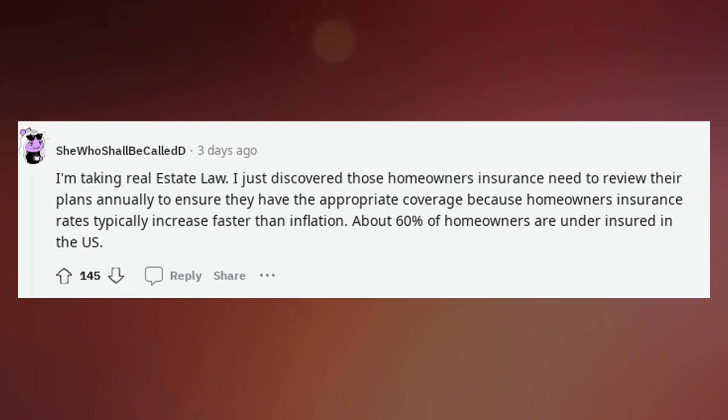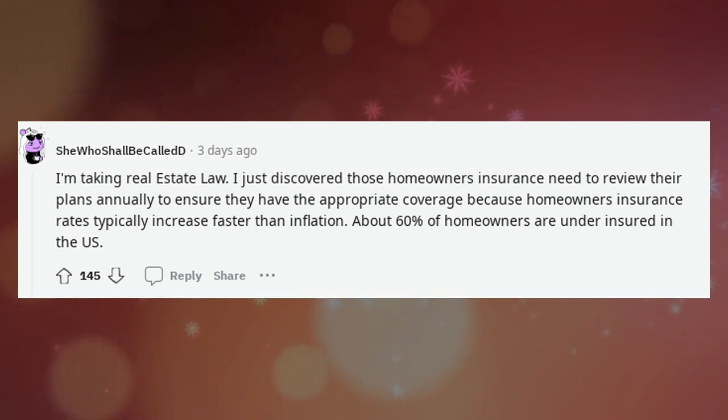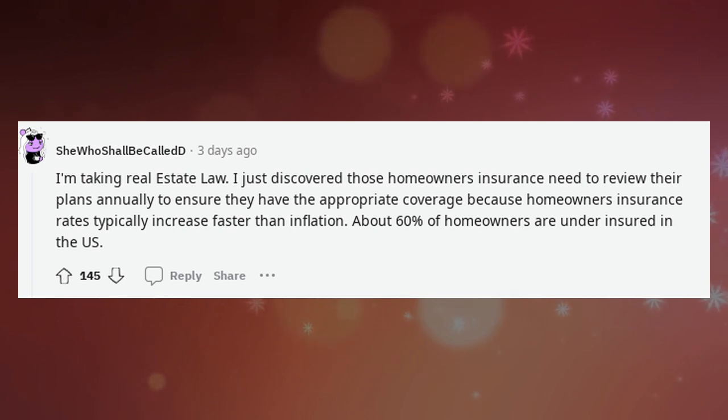I'm taking real estate law. I just discovered that homeowners need to review their insurance plans annually to ensure they have appropriate coverage, because homeowners' insurance rates typically increase faster than inflation. About 60% of homeowners are underinsured in the U.S.